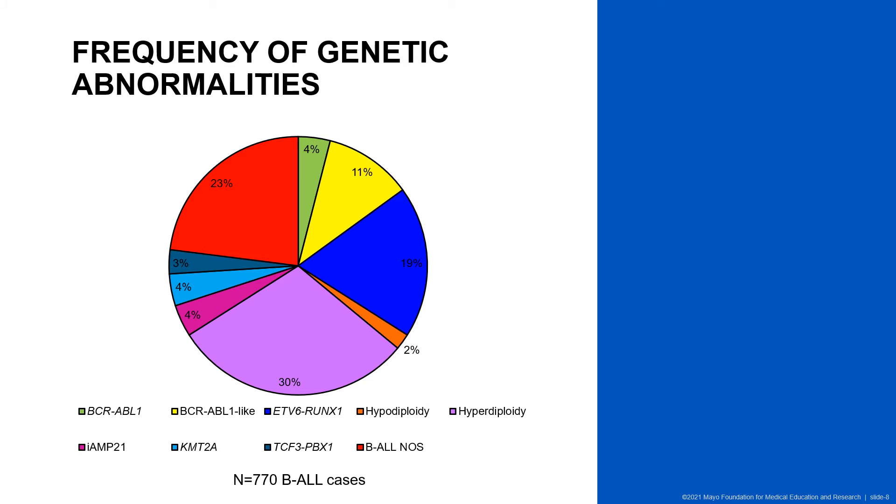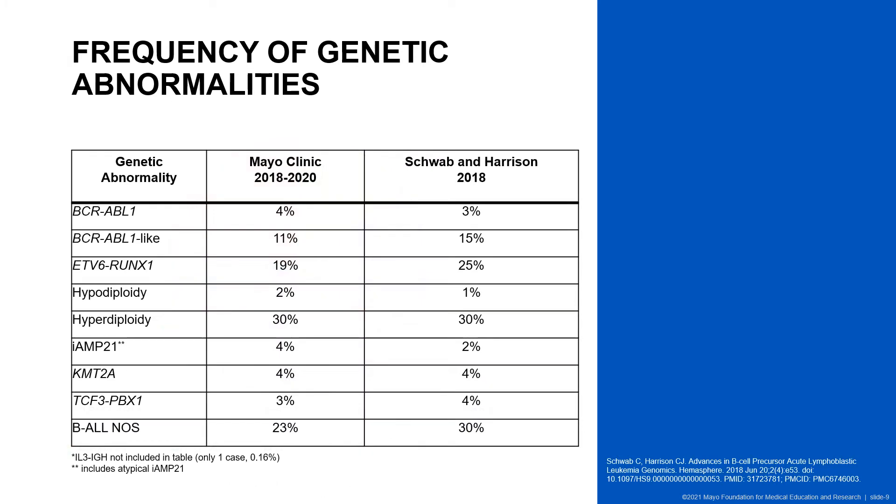The first step was to identify the frequency of iAMP21 in our cohort. We had over 770 patients within our three-year time period. 30% of our patients had a primary abnormality of hyperdiploidy, followed by 23% characterized as not otherwise specified, and close to 20% had ETV6-RUNX1 fusion. We had 4% of patients with an iAMP21 primary abnormality. Comparing our frequencies with a paper by Claire Schwab and Christine Harrison from 2018, our frequencies generally align with what is published; however, due to the nature of our lab being a reference lab, we had a slightly higher value for iAMP21.